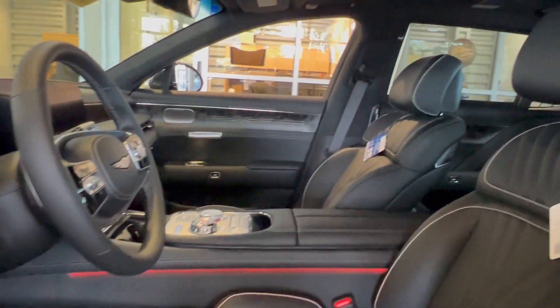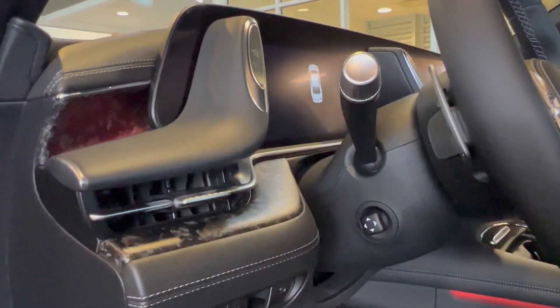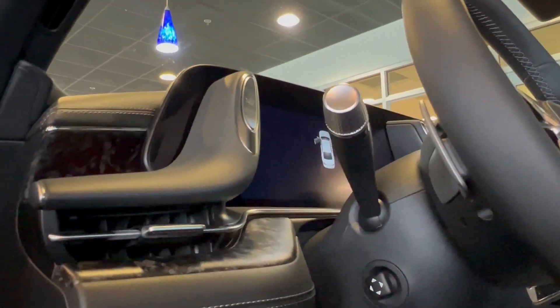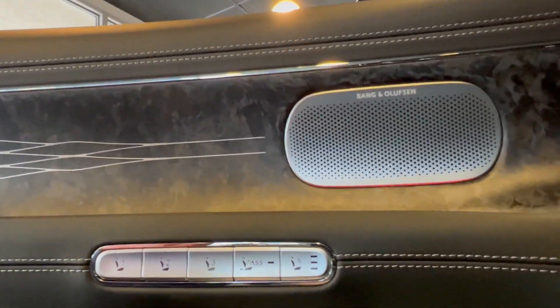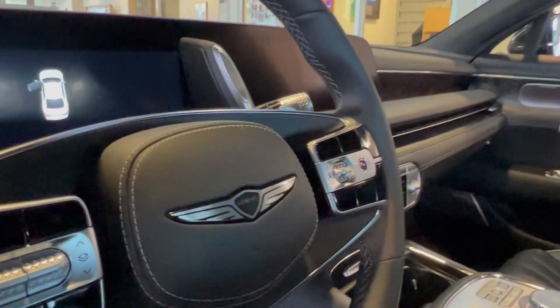The ambient lighting — you will have to see it in person in order to see everything it's doing with the reflections around this wood grain in the interior. You've got ambient lighting all over, from basically the bottom, and they've even integrated it into the sunroof now.